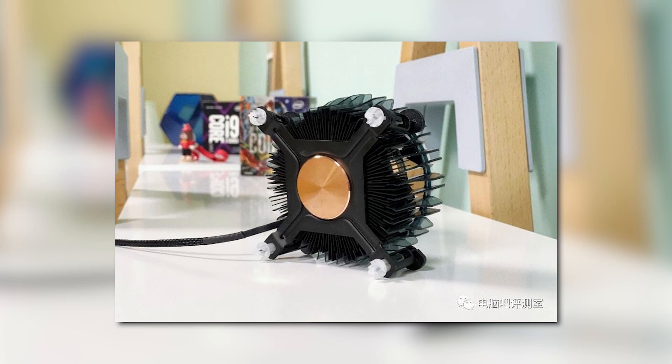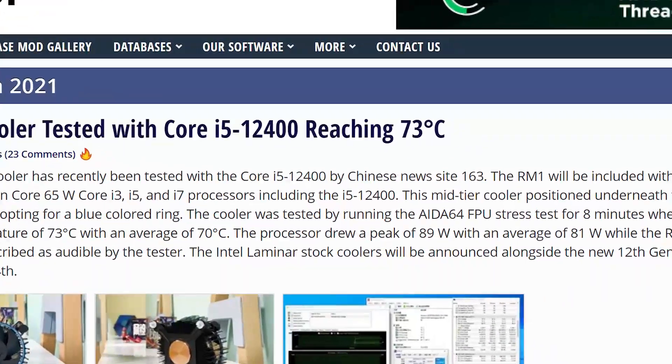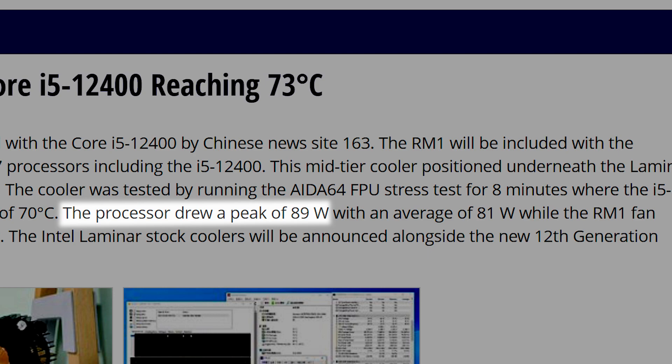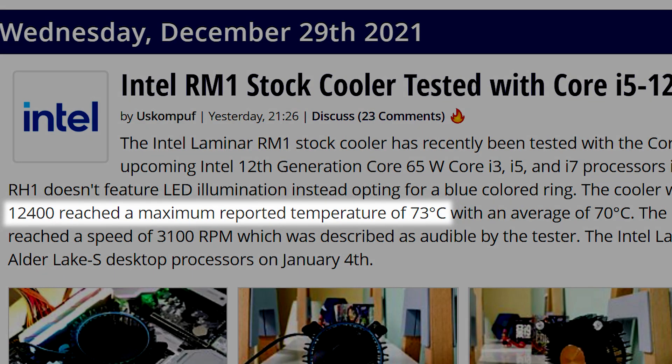Obviously the aesthetics aren't the most important part, but we actually have performance numbers as well. The cooler was tested with the i5-12400 and Aida64 for 8 minutes, which drew 89 watts peak with an average of 81 watts. As for the temps, the RM1 cooler never got past 73 degrees Celsius with an average of 70 degrees.